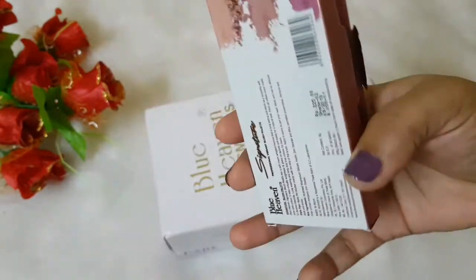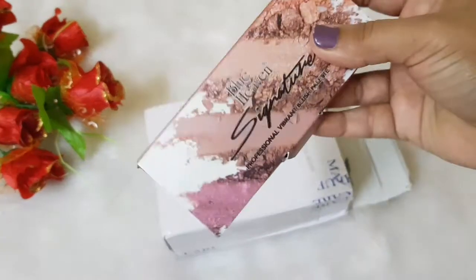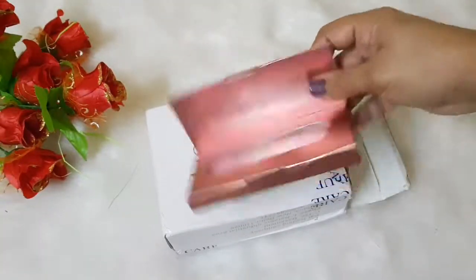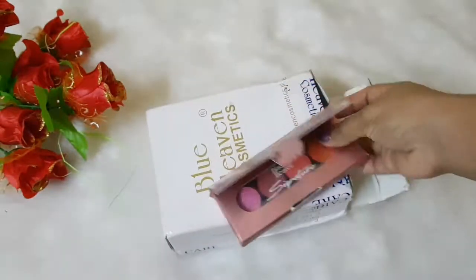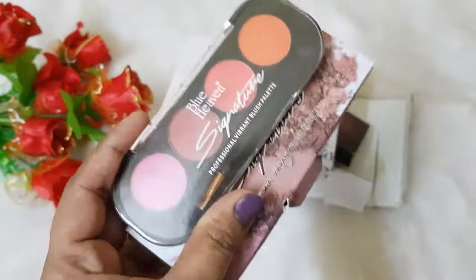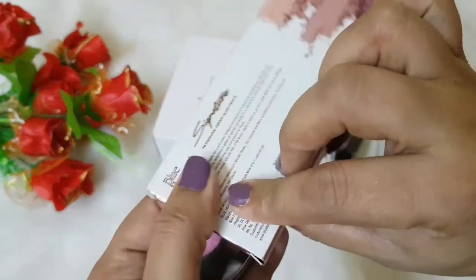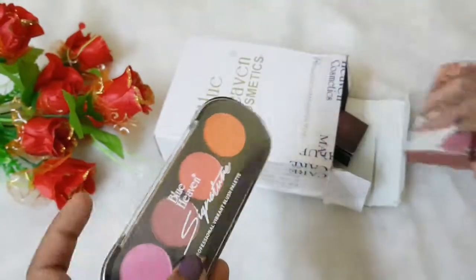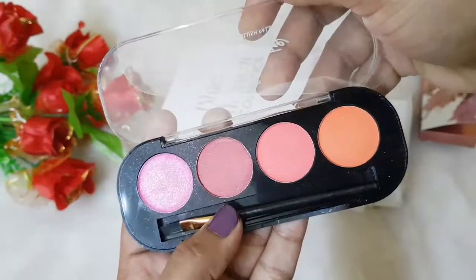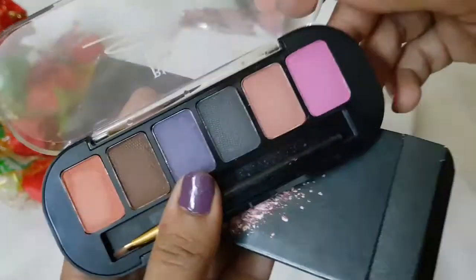The packaging is quite unique — it's rose gold and I really like it. This is how the inside looks. The packaging is quite good. I got shade 05, priced at around ₹225, and I got it on offer at around ₹183. These are all the matte shades in the blush palette.